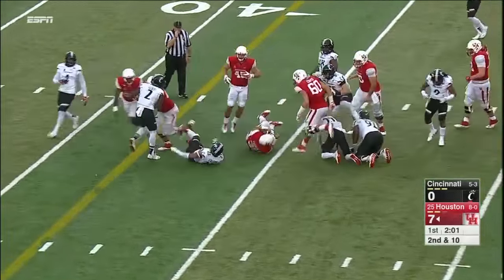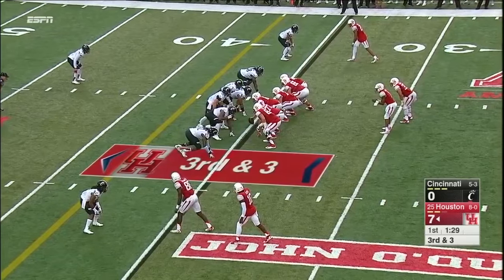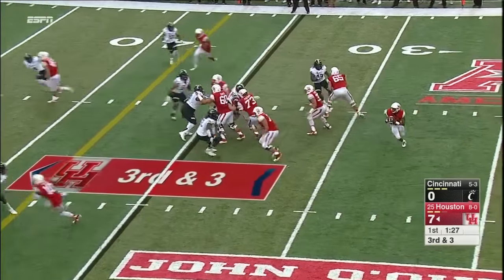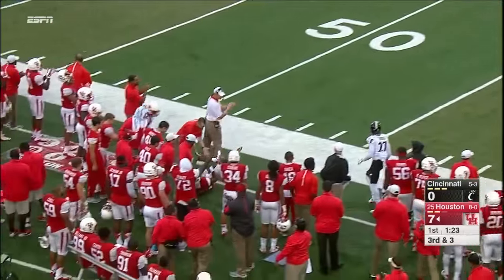Farrow spinning off a tackler. Ward on the run — there's his fourth attempt and it's caught at the 43-yard line. First down.